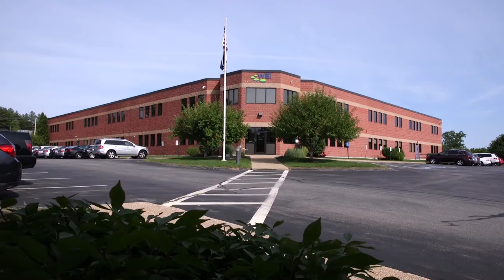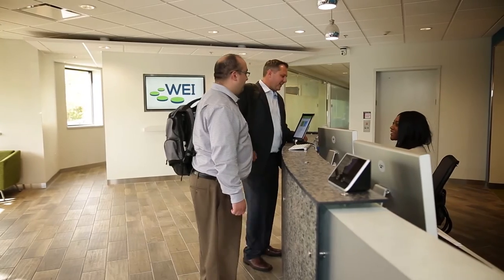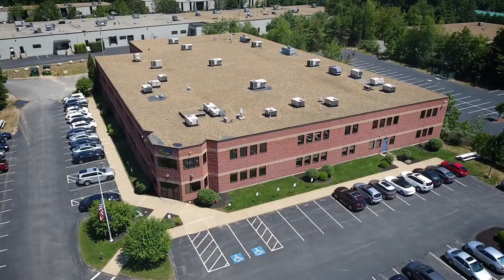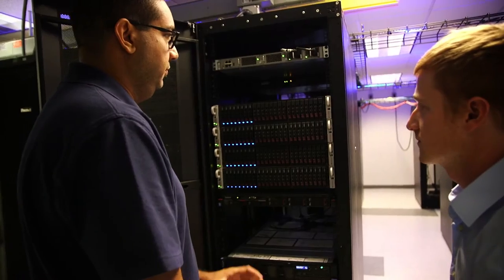WEI is committed to delivering the most innovative IT solutions possible. You can sense this commitment to innovation the moment you walk in. Housed in our 51,000 square foot headquarters, this is a place designed to provide customers with resources to improve their IT infrastructure and ensure their business success.